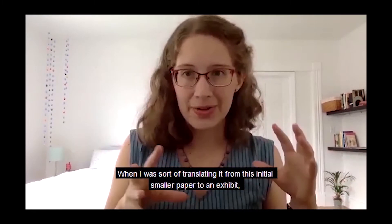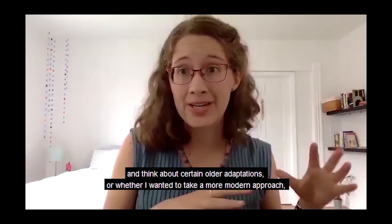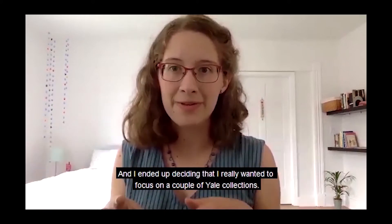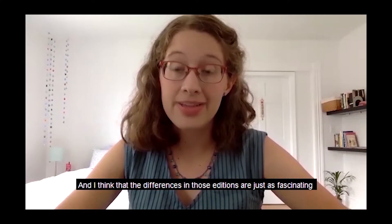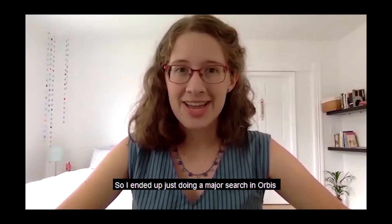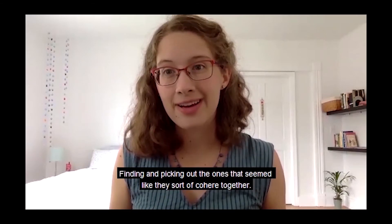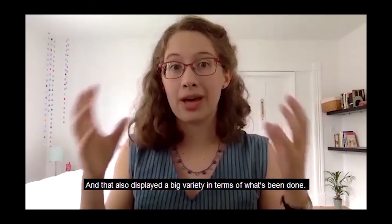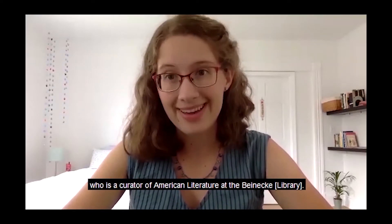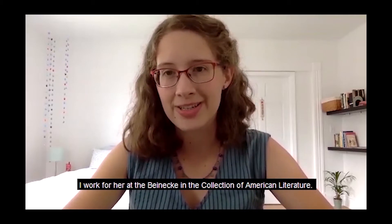When translating this from an initial paper to an exhibit, I thought about whether to stay in special collections with older adaptations or take a more modern approach. I ended up deciding to focus on a couple of Yale collections — the ones in Sterling and Bass — because the differences in those editions are just as fascinating as differences in the early editions. My advisor is the wonderful Nancy Cole, who is a curator of American literature at the Beinecke, and she encouraged me to apply. I work for her there, which is how we were connected.